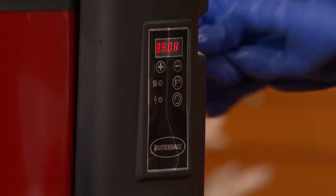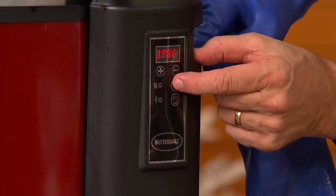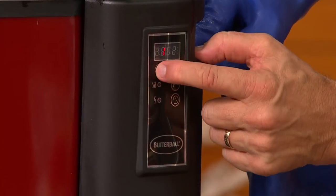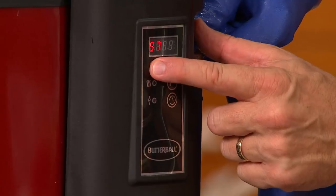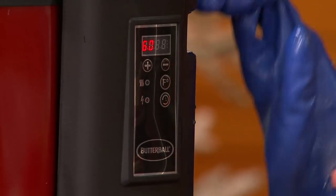No more getting up on Thanksgiving morning at 5:30 AM, getting that bird all trussed and ready for the roasting pan, then every half hour bending over the oven because it opens down to your ankles — basting the bird while you're cranky from sleep deprivation. What you're going to do is pop this in and let the machine do it in four minutes per pound.